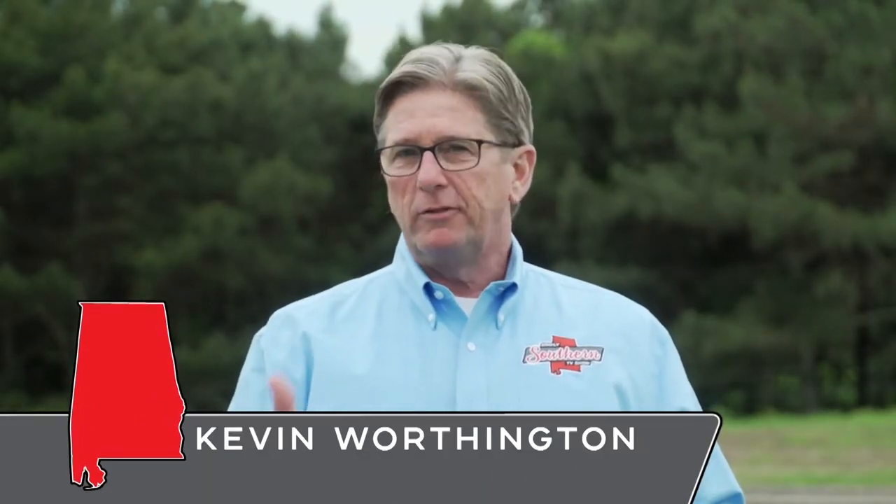There aren't many things better than a steak or perhaps a freshly grilled hamburger. Today we're talking beef with Ben Haynes of Haynes Farms in Cullman, Alabama. Ben, thanks for having us out to your farm today. Tell us about your operation.